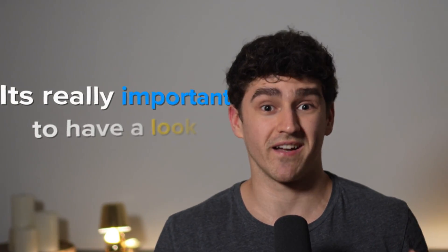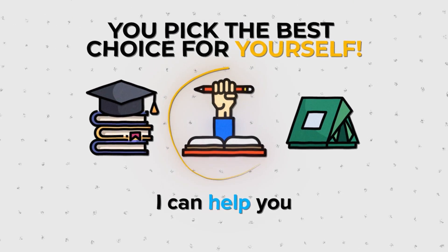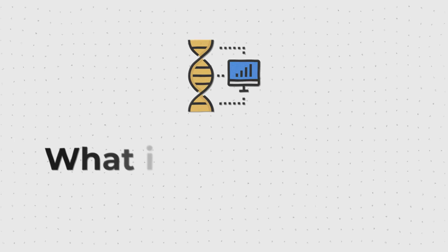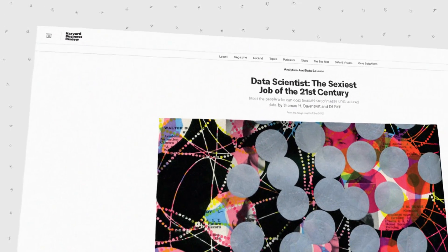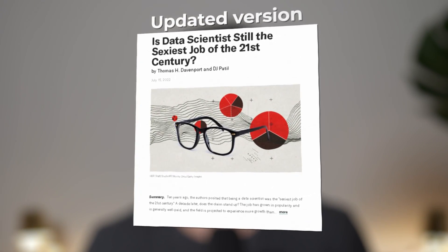And since there's no simple answer, it's really important to have a look at all three methods so that I can help you pick the best choice for yourself. All the way back in 2012, Harvard Business Review said that data science was the sexiest job of the 21st century, and recently followed up with an updated version of their article.